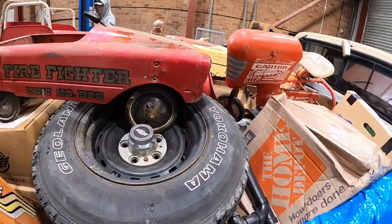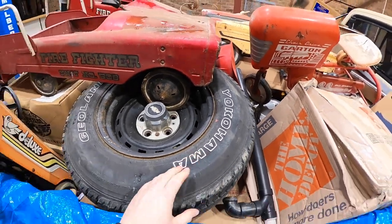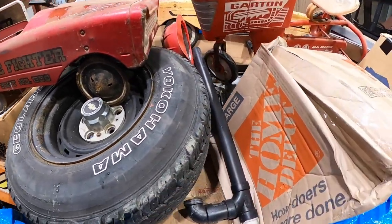John did mention something about having a bad flat tyre and swapping one over, but at least this means I can have a matching set, I suppose. I don't know what else is in there.